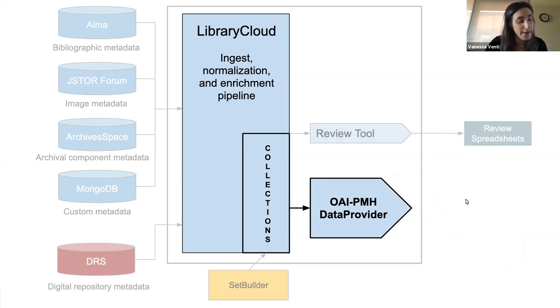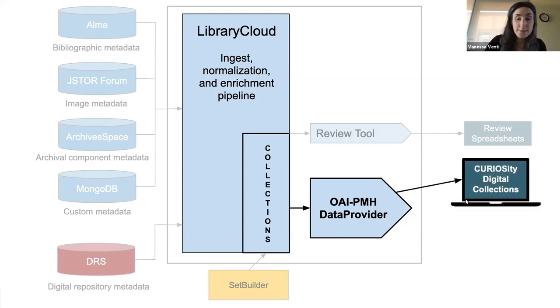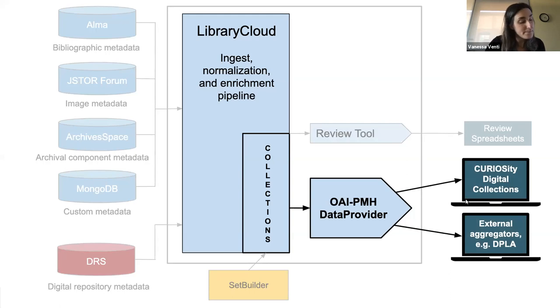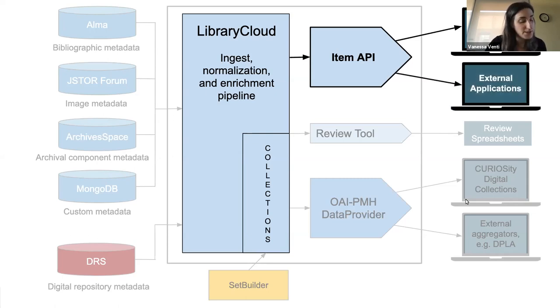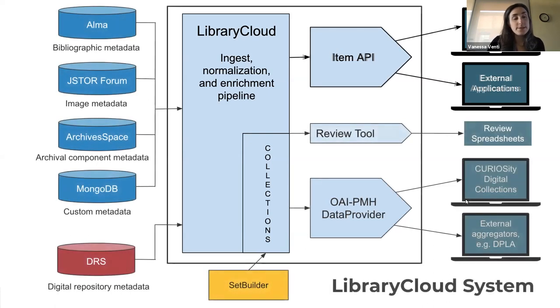Once available in this format, the collection can be harvested to our curated collections platform called Curiosity, as well as to external aggregators such as DPLA. Library Cloud also has a publicly accessible item API containing the 25 million records, available in both MODS and Dublin Core schemas, returned in either XML or JSON formats. We use the item API as our backend for Harvard Digital Collections, our new discovery interface for searching our 6 million-plus publicly accessible digitized items. Because the item API is publicly accessible, anyone can create external applications using this data as well.